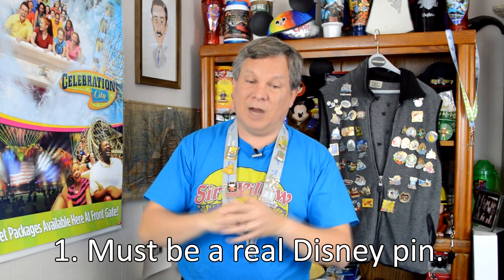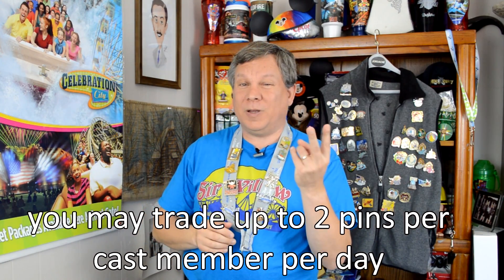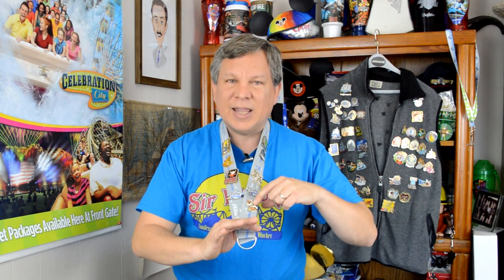So how do you actually trade pins? There are a few simple rules. To trade a pin with a cast member it's got to be a real Disney pin — already covered that. You can trade one pin at a time and do up to two pins per cast member per day. Walk up to the cast member and say, 'Hey, can I see your pins?' They'll hold their lanyard or bag out so you can see them, you pick one, say you like it, and they'll pull the pin off the lanyard and put the back back on it. Keep the back on your pin, hold them out on the palm of your hand, and simply trade.